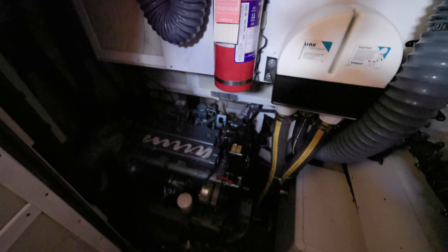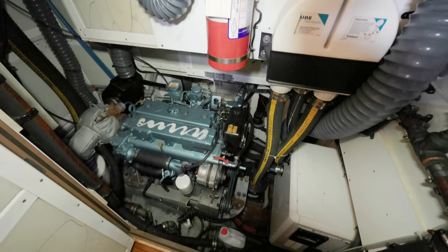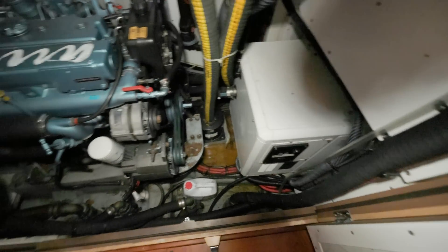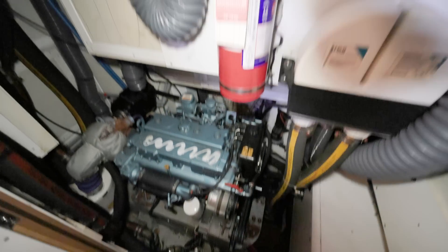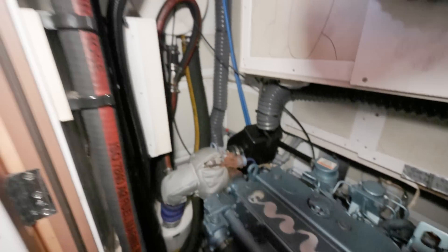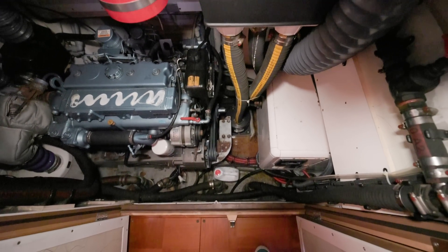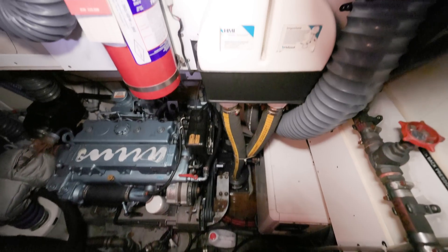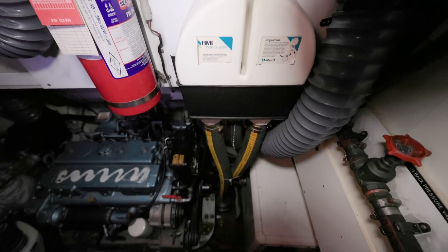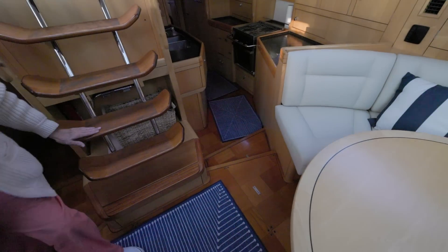That's a nice engine room — almost a walk-in. You can see the generator down there, some oil filters. It's a Yanmar 110 horsepower, and you can actually access it from the other side too — those panels will open up. This little gizmo up here is a water separator — it's a cooling system raw water that gets flushed out the back of the boat.